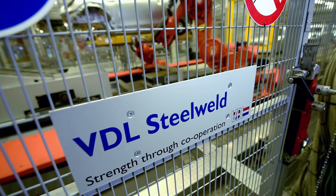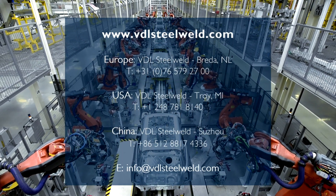For more information, contact us at vdlsteelweld.com.